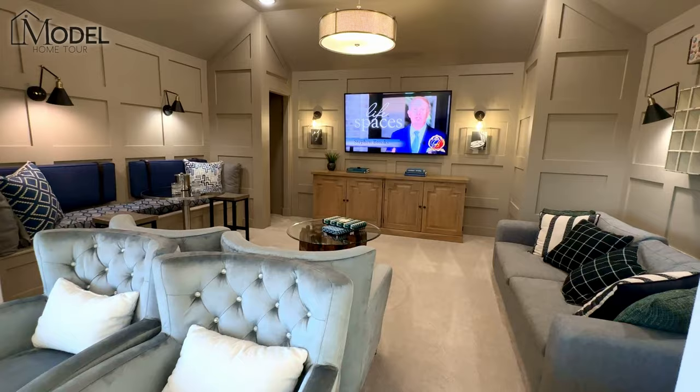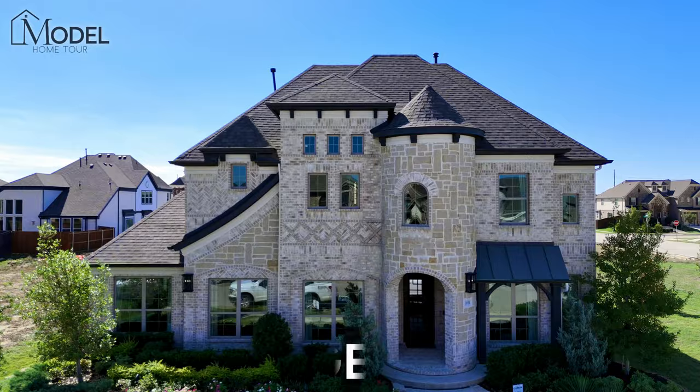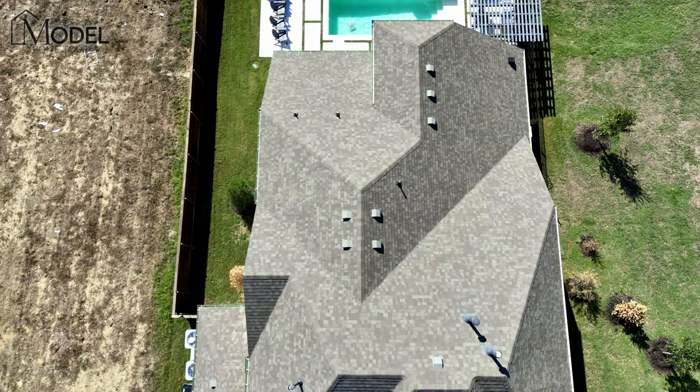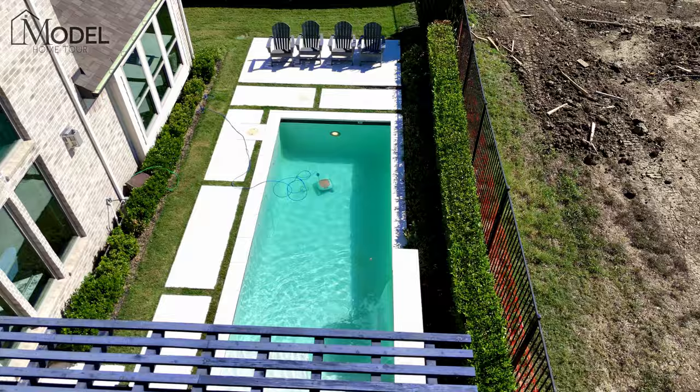As this home sits, the starting price is right around $840,000 before you've picked your lot, if there's any lot premiums or any custom designs that you do at the design center. So amazing home, 3,500 square feet, four beds, two-car or three-car garage option. This home is spectacular. I cannot wait to give you guys the tour of today's model home.